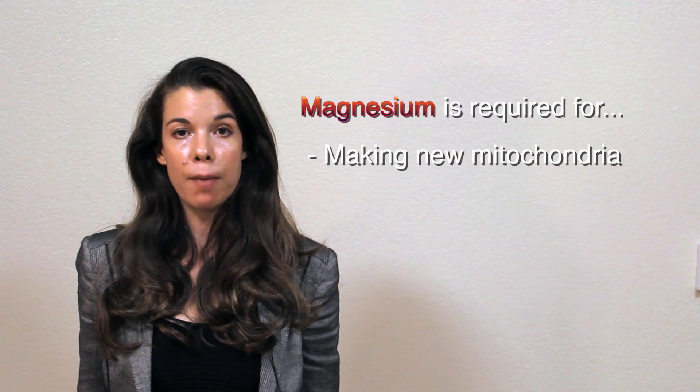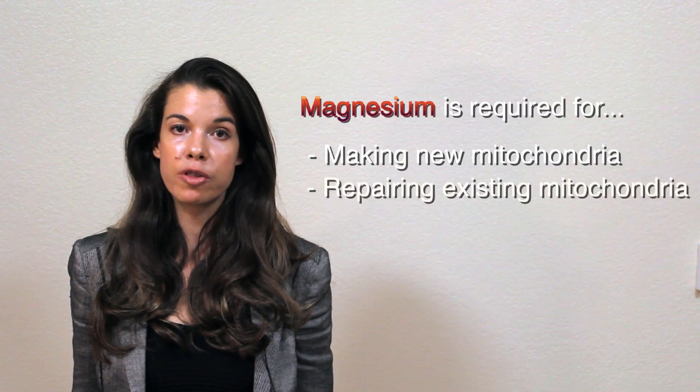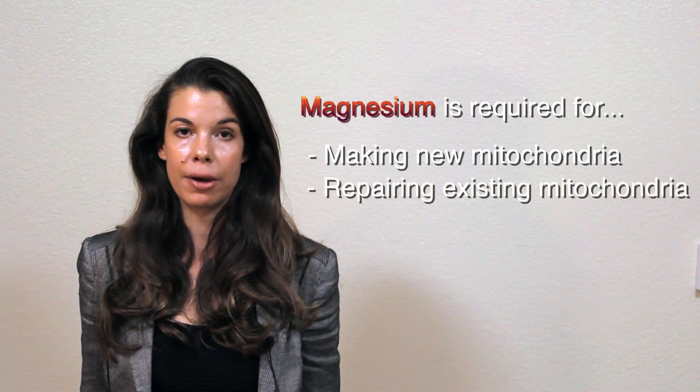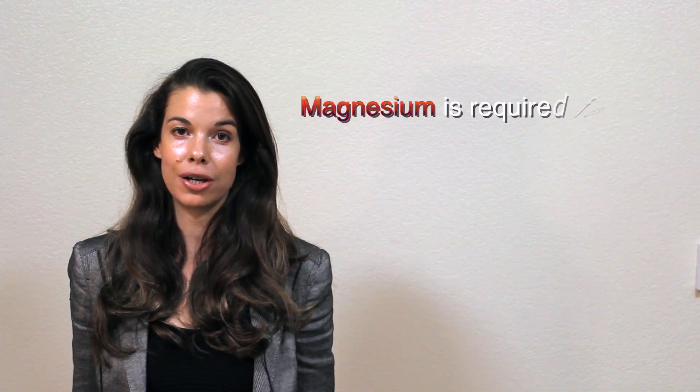The second way you can maximize your mitochondria is by making your existing mitochondria more efficient at producing ATP. It is well known that during exercise, oxidative stress damages your mitochondria and dampens their ability to produce ATP. But your mitochondria have the ability to repair this damage using the same magnesium-dependent enzymes that I just mentioned.